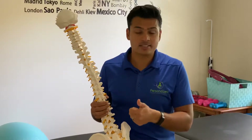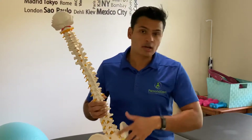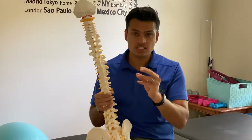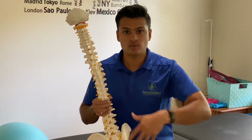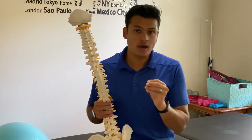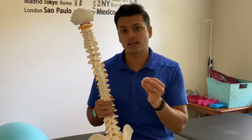Popping and clicking doesn't always mean it is an arthritis symptom — it can happen when the joint is not in the right position and pops back into place when a muscle contracts. But quite commonly, if you have arthritis, you may also have popping and grinding.